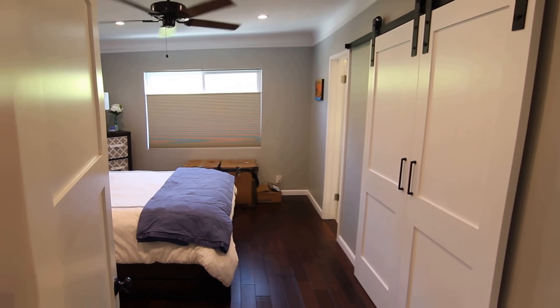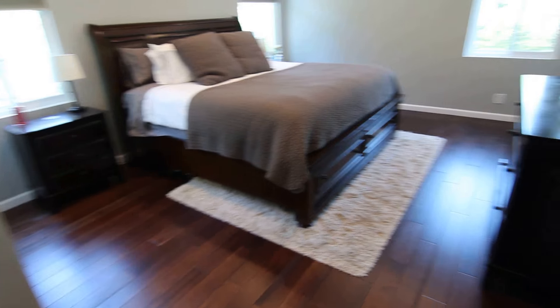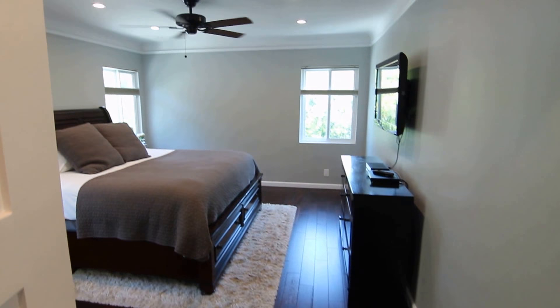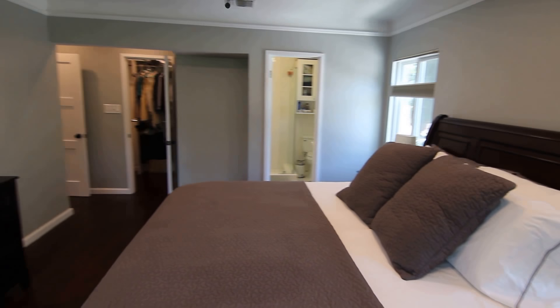Lots of closet and storage space, central air conditioning and heating. This is the smaller of the two bedrooms — we'll start in the master suite. Both bedrooms are quite large with real hardwood flooring, ceiling fan, overhead air conditioning, and three windows for very good natural light.